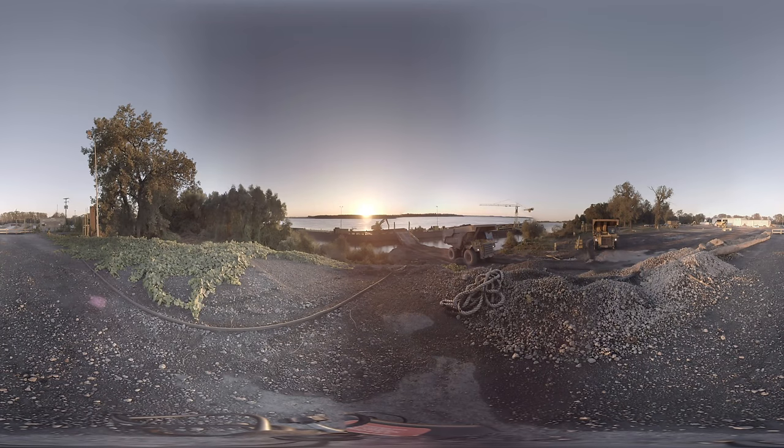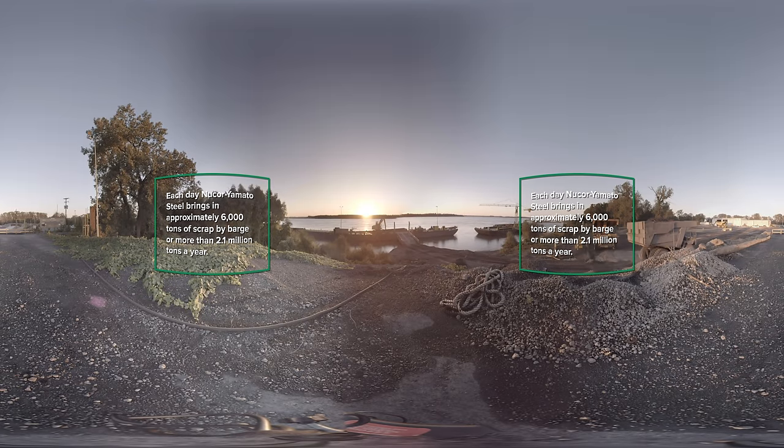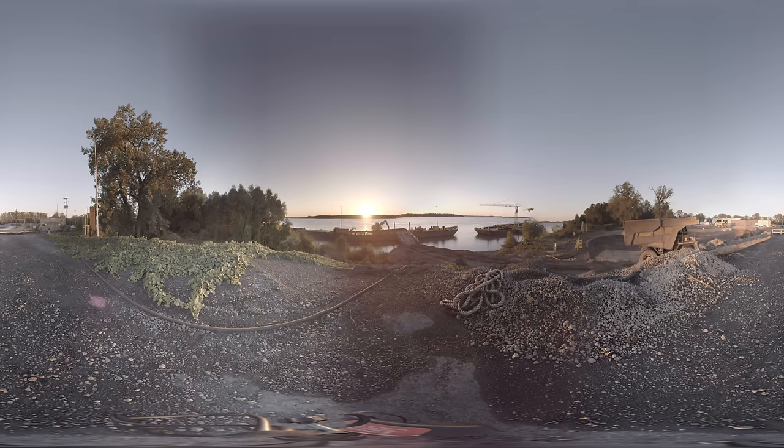The sun rises on the Mississippi River in Blytheville, Arkansas, and it's time to get to work. Welcome to our port facility at Nucor Yamato Steel, one of Nucor's structural steel mills. This is where much of our scrap steel arrives on site. Watch our Crest truck pass to your right as it begins the half-mile trip from the river to our state-of-the-art steel mill.